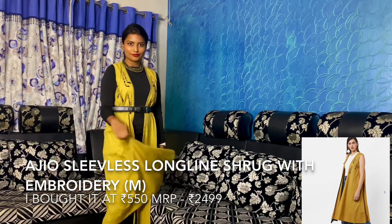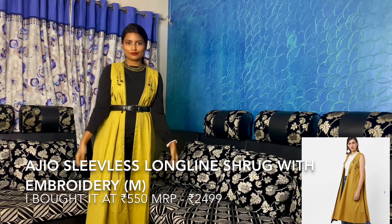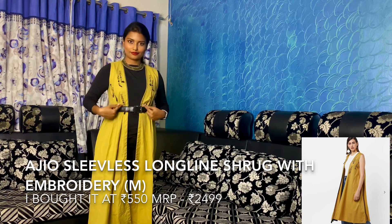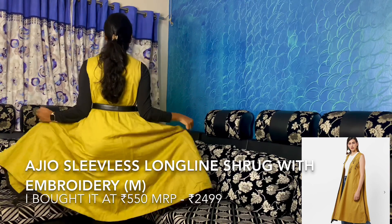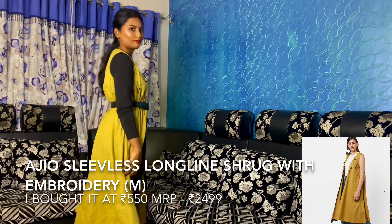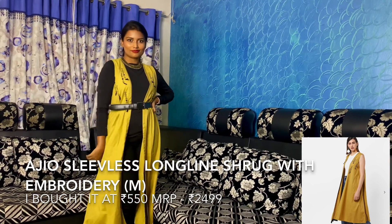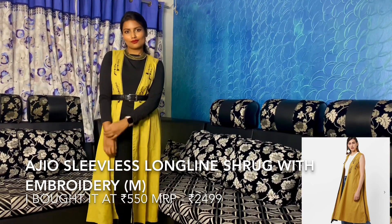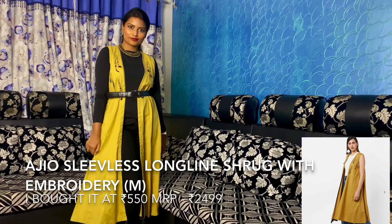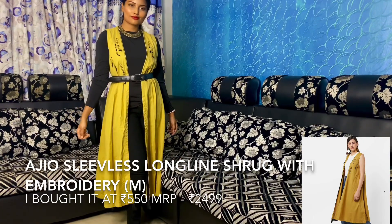This third jacket is from the brand Ajio — it's the embroidered Ajio olive green jacket. It's a long-line, sleeveless jacket and it can be worn with a choker and jeans or anything. You can wear it in an Indo-western style and style it with a belt — it looks very great. You just have to iron it a little bit. Once ironed, it looks elegant and beautiful.